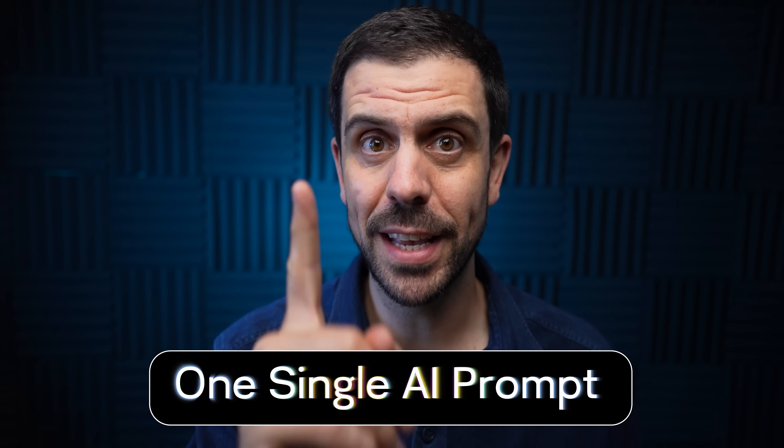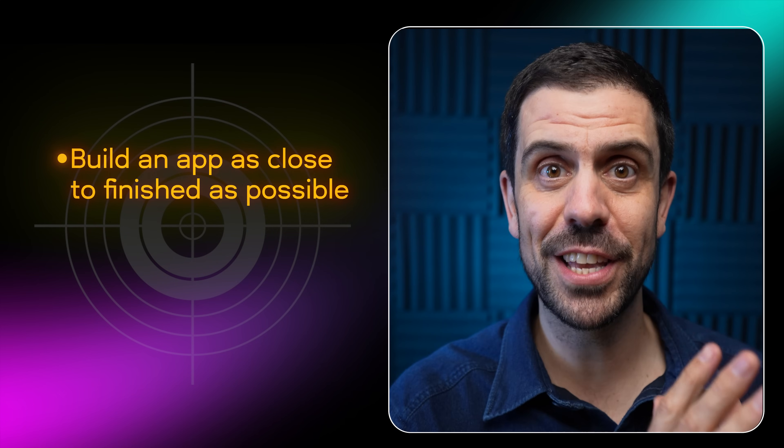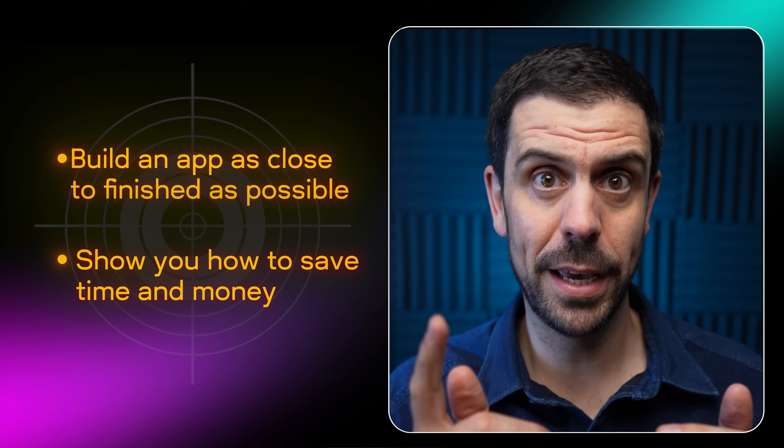Today I'm going to build the best app possible using one single AI prompt. The goal is simple: to build an app as close to finished and ready to launch as possible, and to show you that with the right prompt you can save a huge amount of time and potentially money. So are you ready to become one-shot wonders?